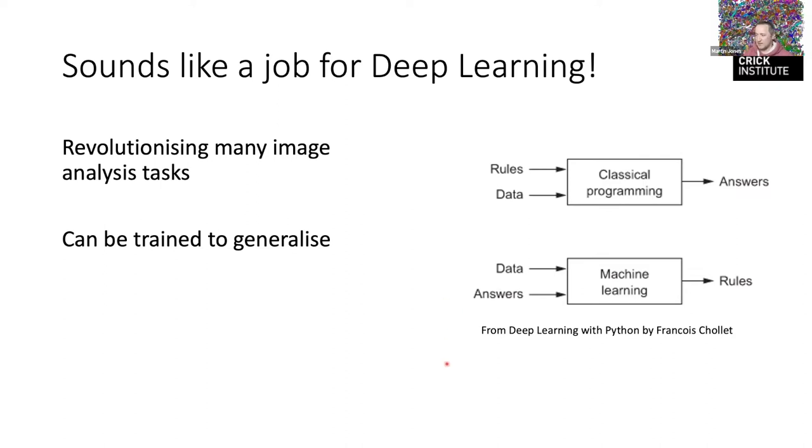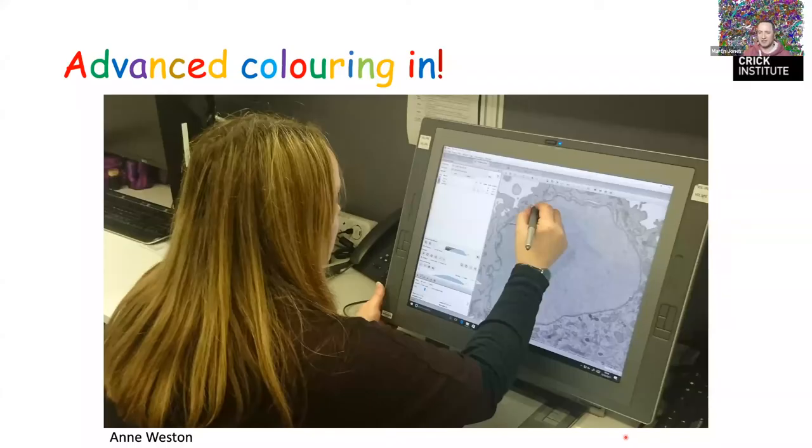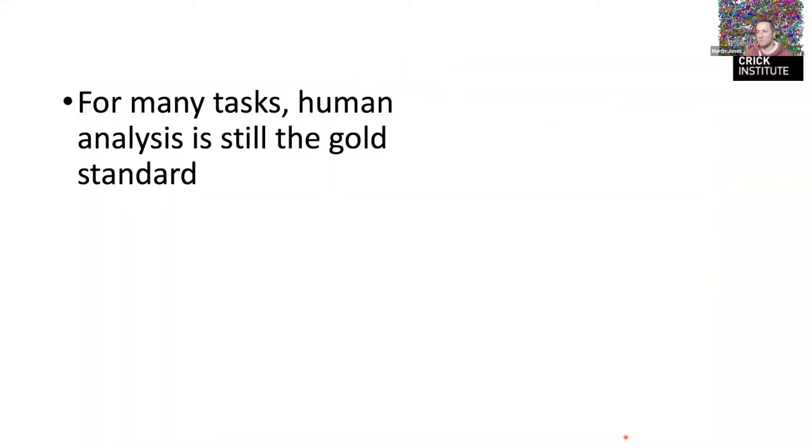The problem is you need to supply a lot of answers — a lot of training data — for most supervised machine learning methods. For us this looks like: take a section of cell, have somebody trace the nuclear envelope and say 'that's the stuff I want you to identify,' then send it to the computer along with many other examples. The computer learns to reproduce the same answers, which means we're back to advanced coloring-in. Getting enough training data becomes a major problem.